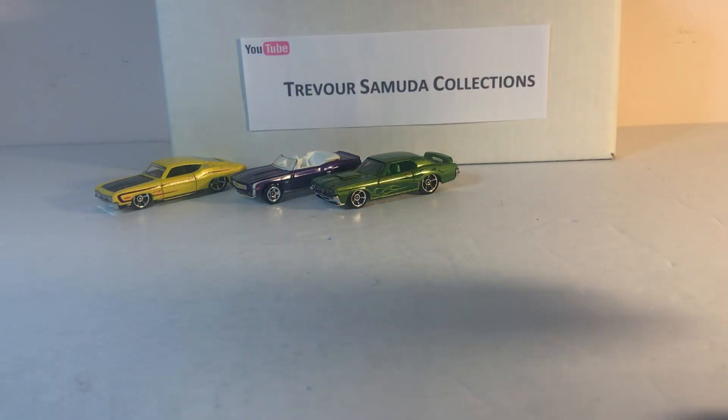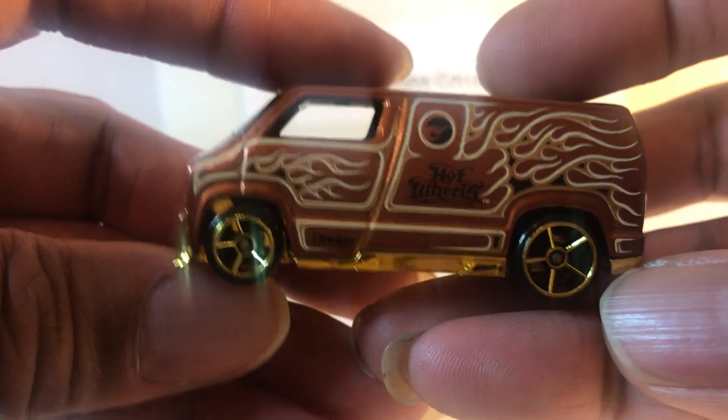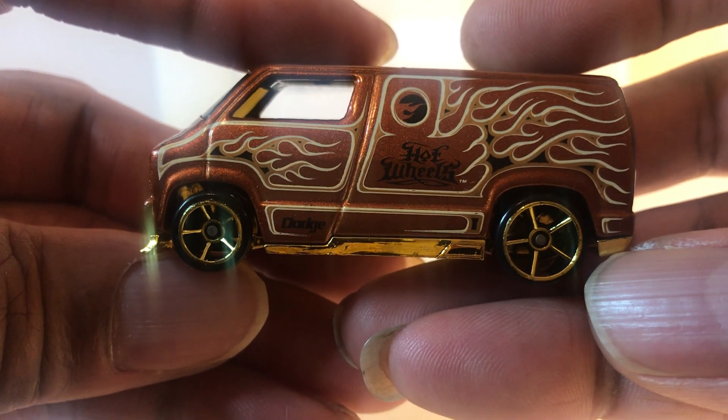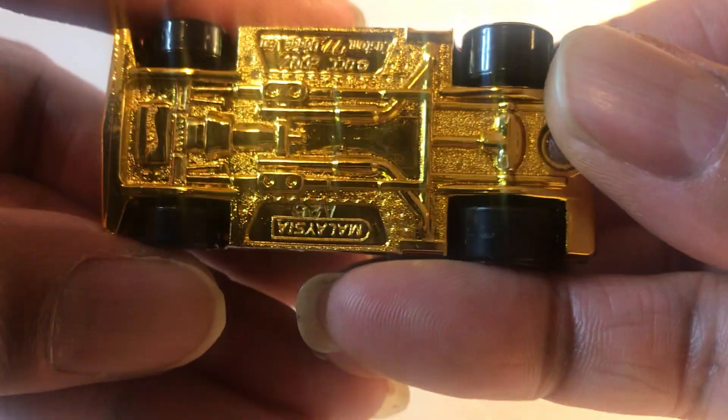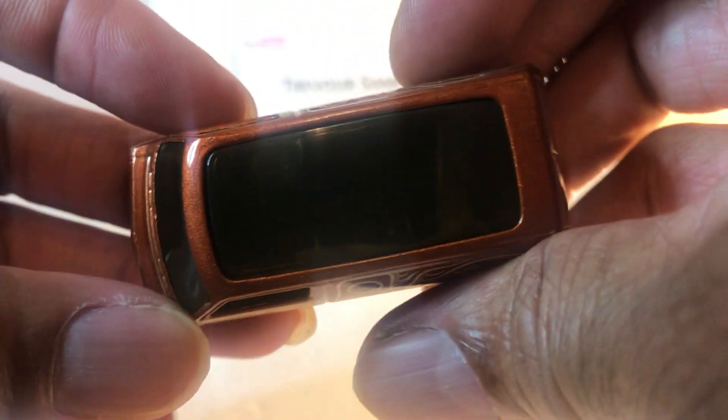Now here's my favorite: 77 Dodge Tradesman custom van. This one is a 2007 model and it actually has a custom interior. I don't think you can see it with the smoke glass, but it's really, really nice.